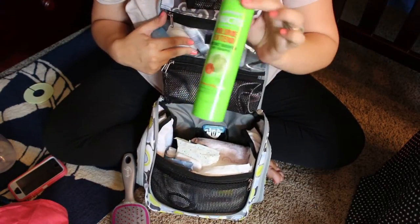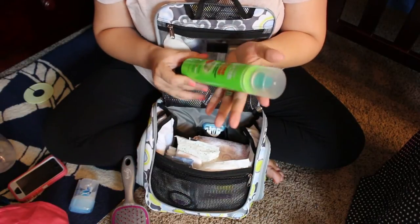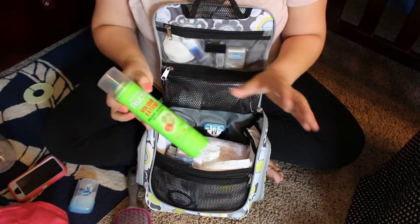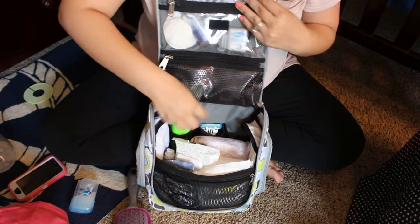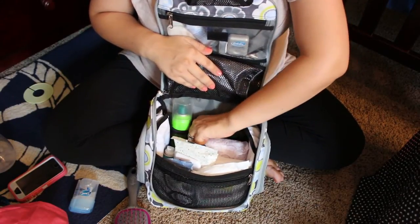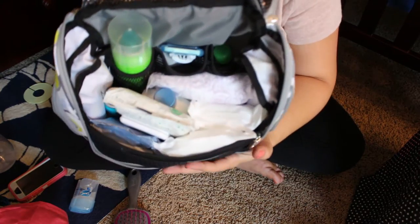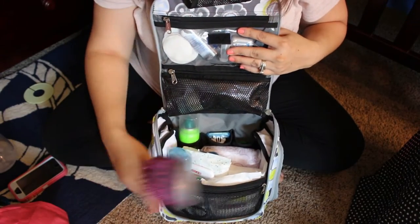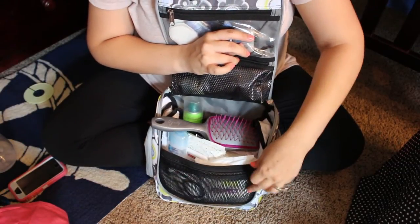I have some dry shampoo from Garnier — I've never used this brand, but I bought it because I know I'll need dry shampoo if I'm not able to wash my hair. It was a small bottle that would fit in here, so why not? I also have my disposable razor, some body wash, and my shampoo and conditioner in the last little pocket in the corner. I have some extra hair ties in the mesh pocket as well.